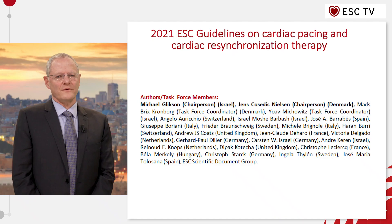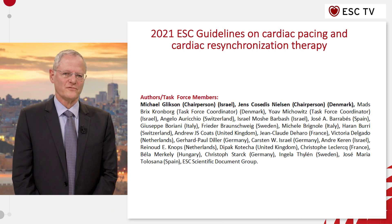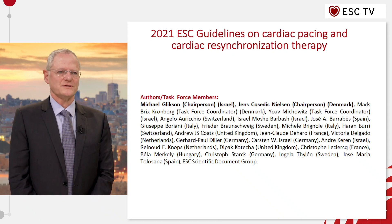In the new PASIC and CRT guidelines of ESC 2021, there are a lot of details and a lot of chapters and I'm going to point just a few of them. There is a new chapter on the workup before pacemaker implantation.